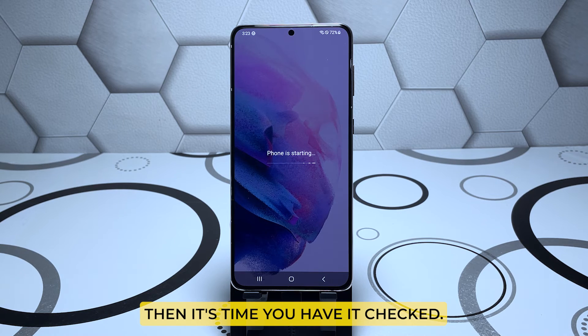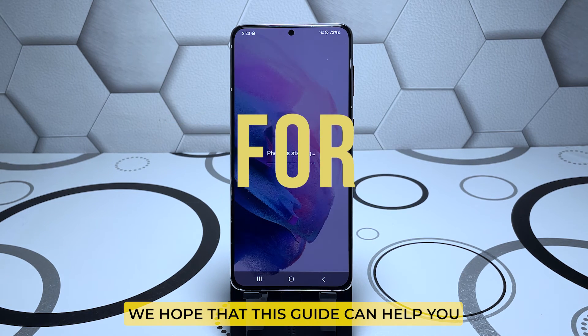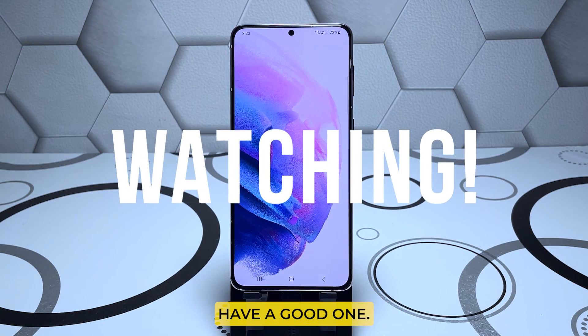The problem may already be with the hardware. We hope that this guide can help you one way or the other. Have a good one.